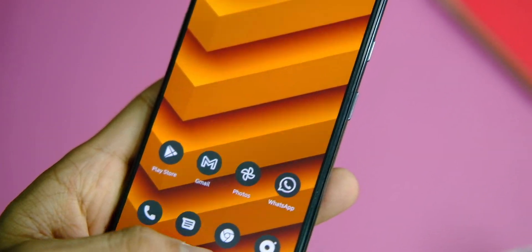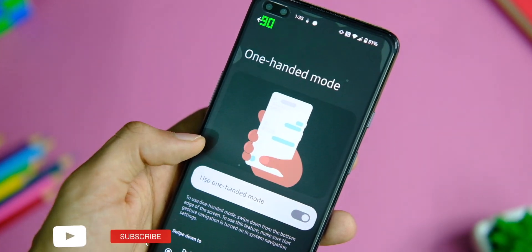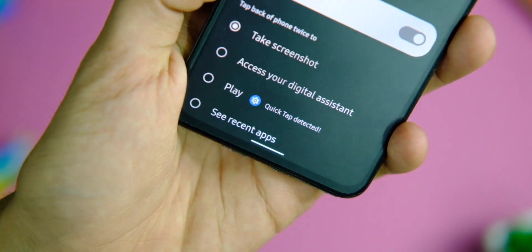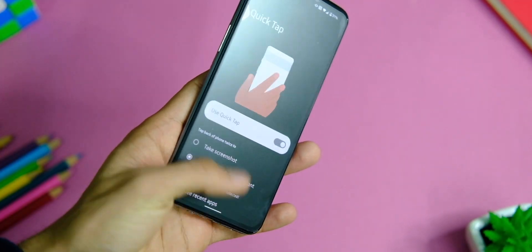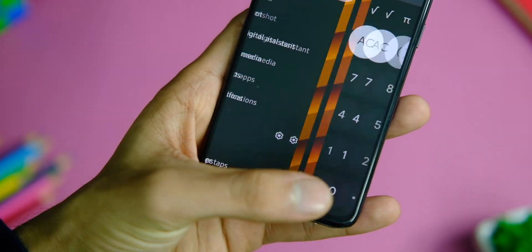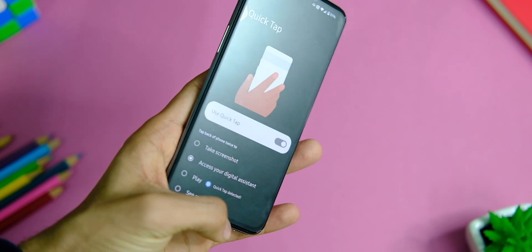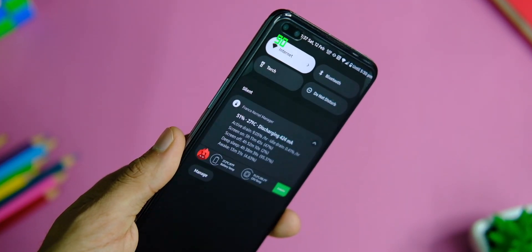One really interesting thing is in the gesture settings. You get lock screen gestures like in OxygenOS, but you also get the quick tap gestures from Pixel phones — my favourite. You can double tap on the back of your phone to take a screenshot, access Google Assistant, play/pause music, or open any application, all with just a double tap. Note: don't try that gesture on the gesture settings page itself as it only checks if the gesture works there.